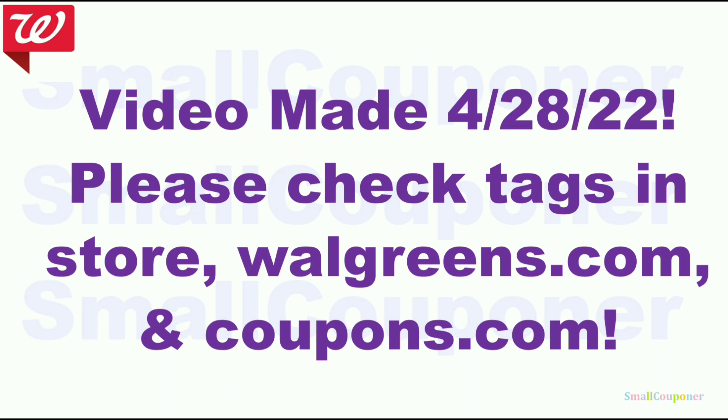I want to note this video was made on April 28, 2022 — it is before the new week, but it is a preview of the new week based on the weekly ad, coupons, and rebates we already have. Please check the tags in-store, Walgreens.com, and Coupons.com to make sure these items are included in the promotion and for new coupons and promotions.